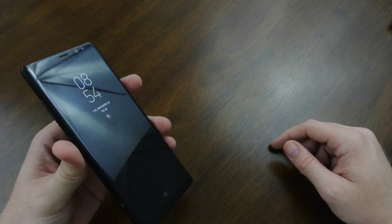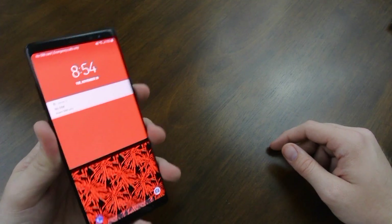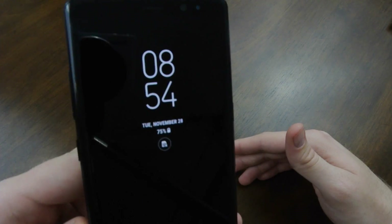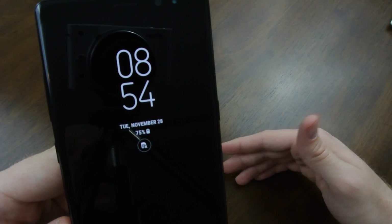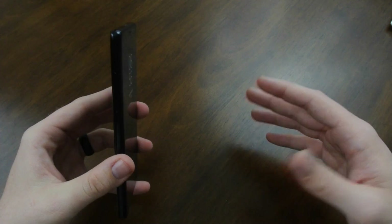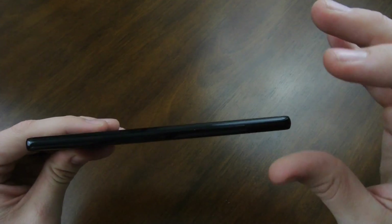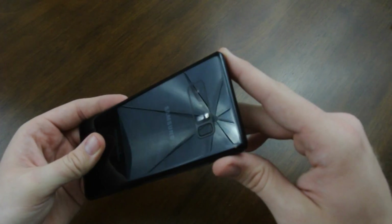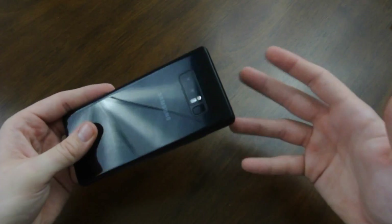I just wanted to have it off for the video. I love the always-on display — the one I use shows the time, date, and battery percentage. That logo there is just indicating I don't have a SIM card in right now. But hardware-wise all this stuff is beautiful.